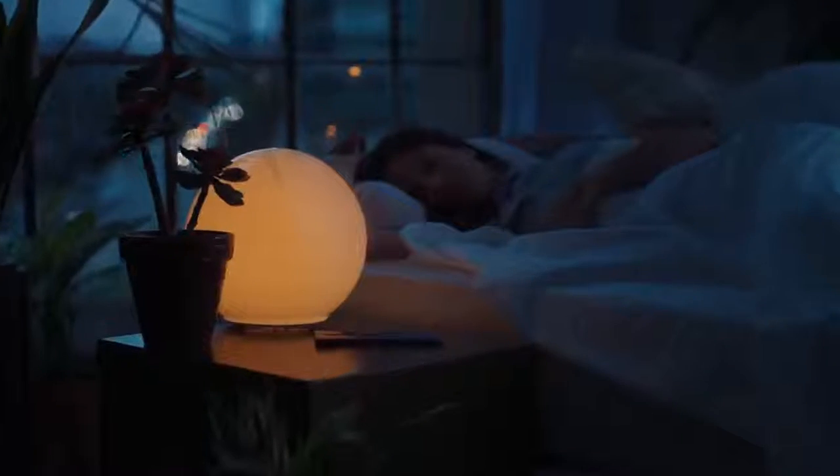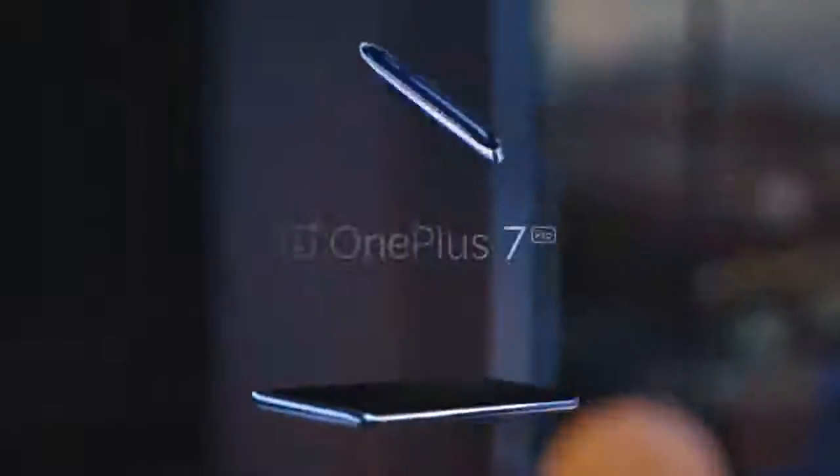What does it take to be truly innovative? It all starts before you wake. Introducing the OnePlus 7 Pro.